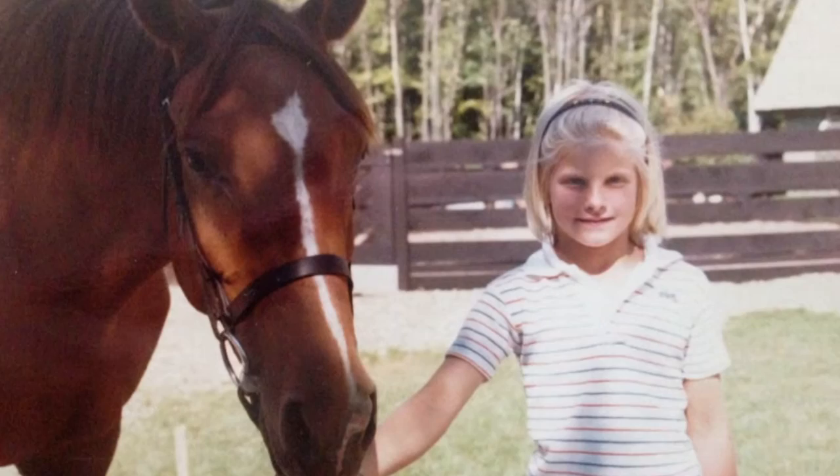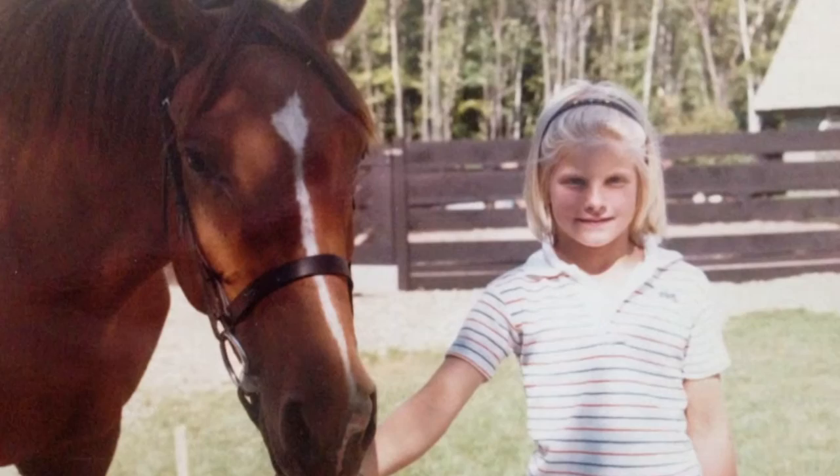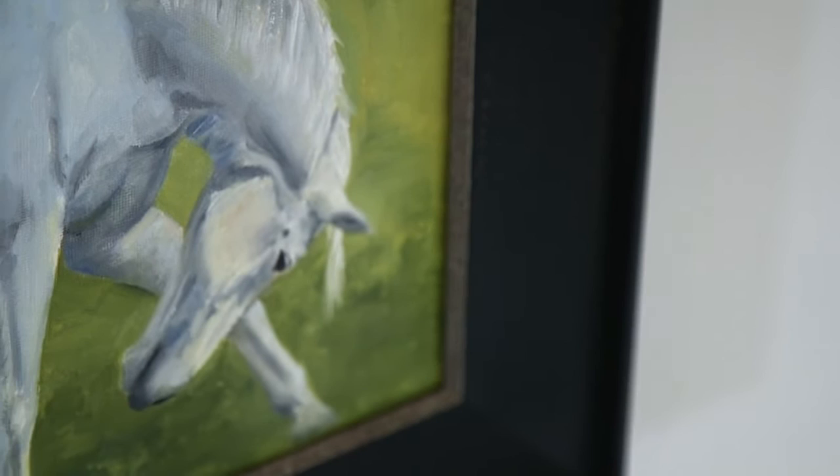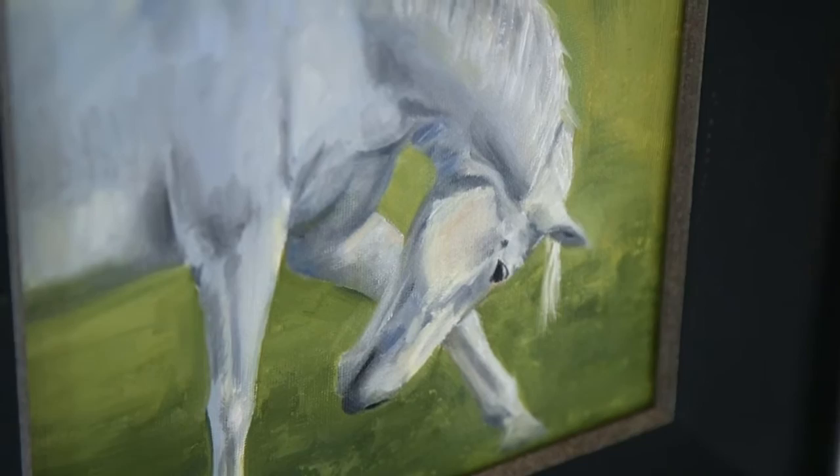I grew up in Metamora, in the country with horses and dogs. I grew up riding horses, so they've always been a part of my life. I just think they're such majestic animals with such character, and a lot of my paintings have been based off of that love of the animals themselves — each one is such an individual.